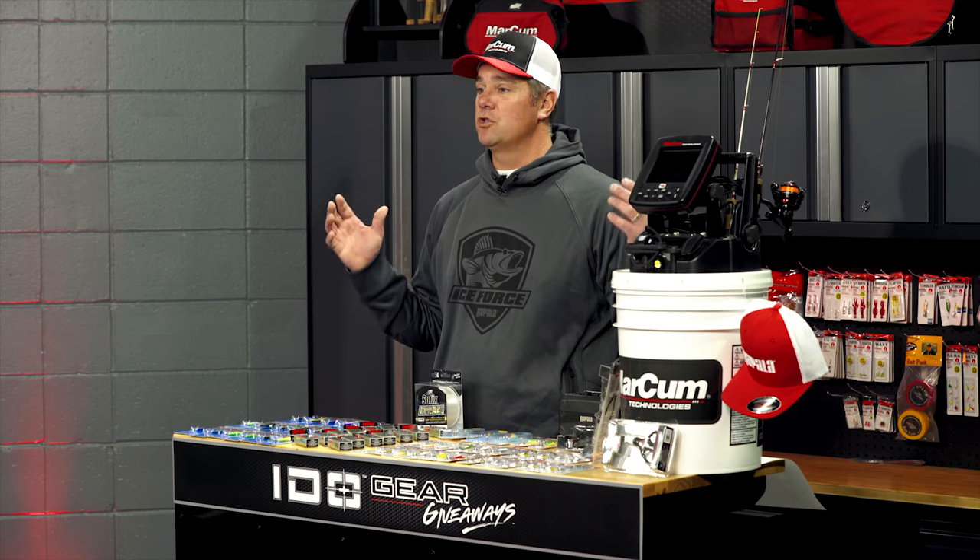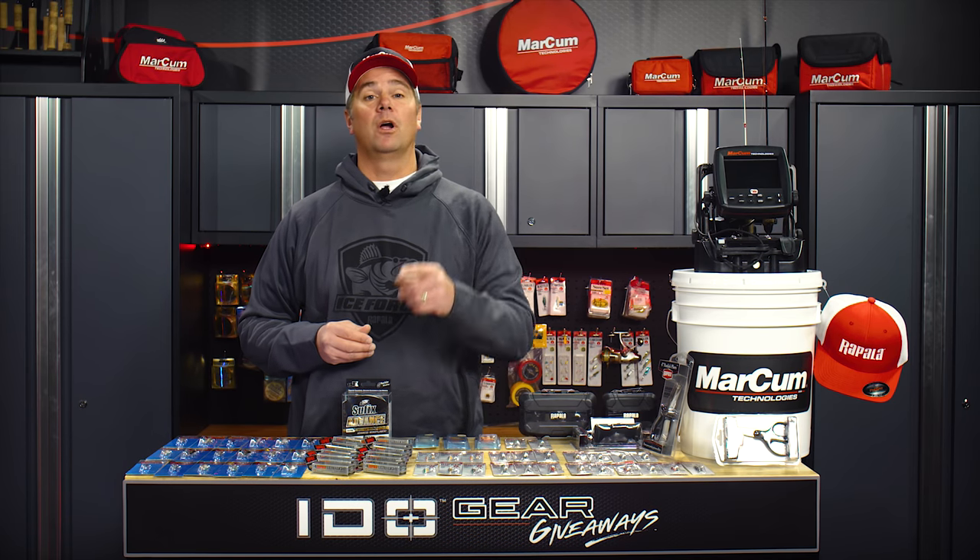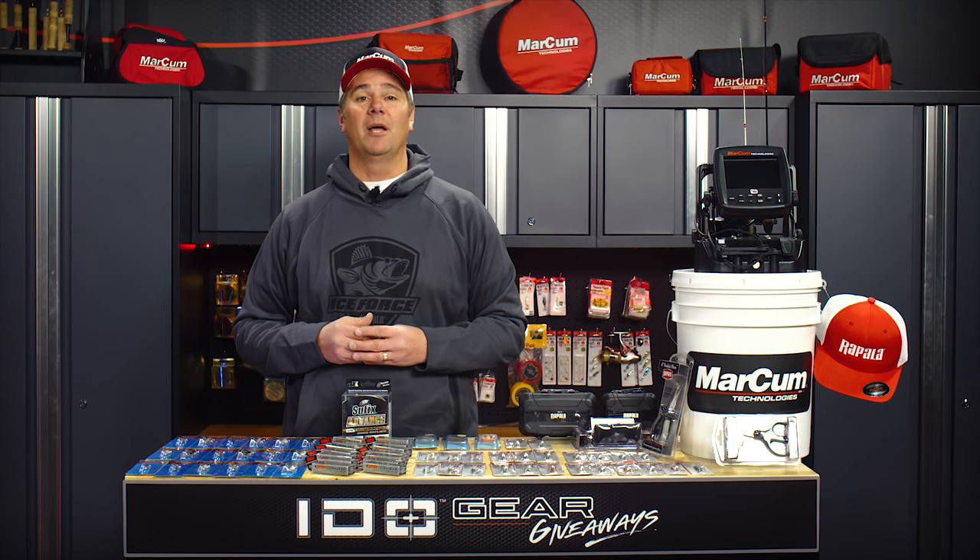We were giving away a Striker Ice climate suit and the winner was Chad H. from Lockwood, Montana. So congrats Chad, we're going to have that suit out to you in a couple of days. Wear it with pride buddy, you're going to love it.